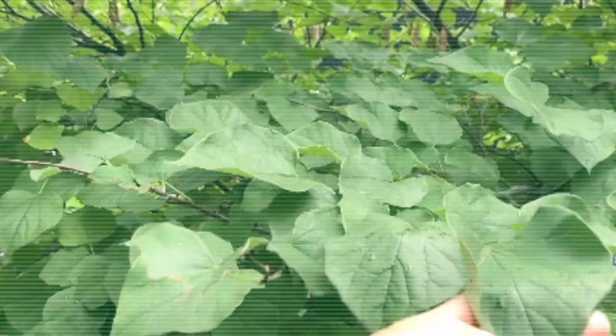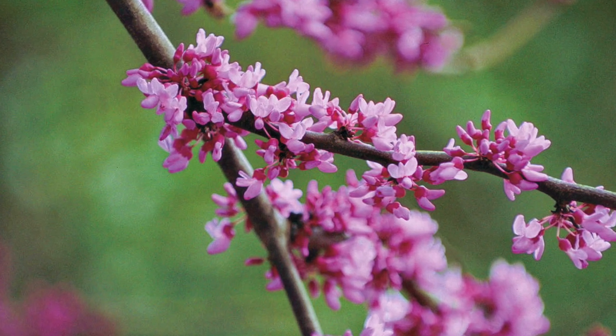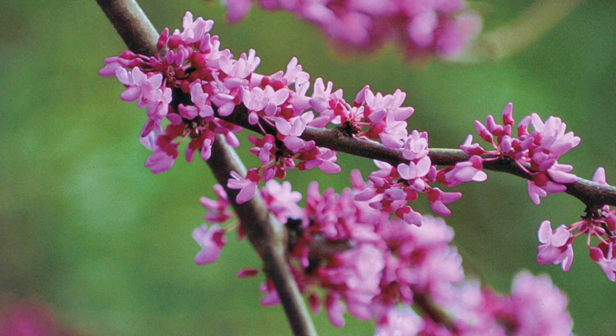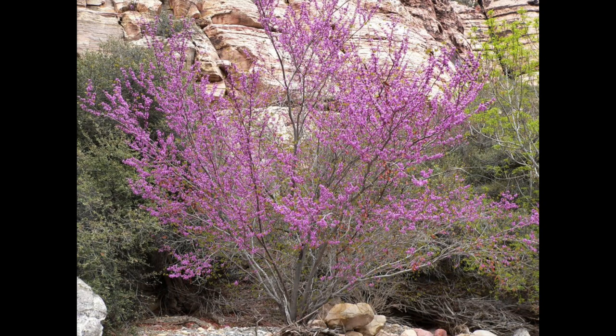This is a Cercis, a redbud — you can tell by the heart-shaped leaves. It's probably Cercis canadensis. You can always tell by the seed pods too; you can see them right there. It goes deciduous and the flowers are kind of like a pink fuchsia color in spring. There's a California native version of this called Cercis occidentalis — it's not as attractive as the canadensis but still nice.